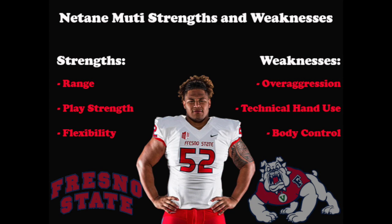Muti is a big, strong guard who has all the makings to be an impact player at the next level, assuming he can stay healthy. When he plays, he's effective, but being available and able to stay on the field is something we will have to wait and see about.